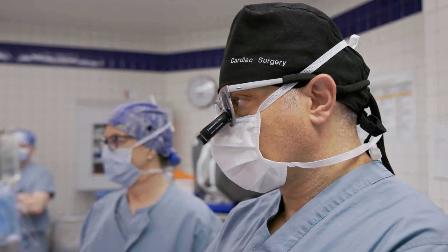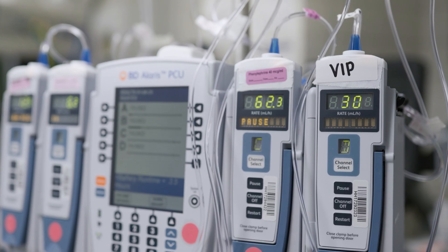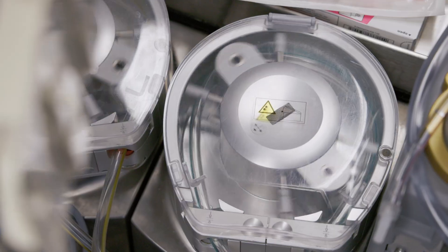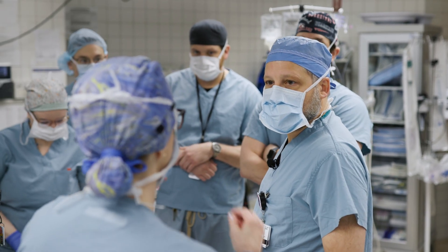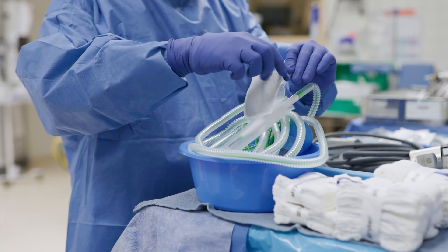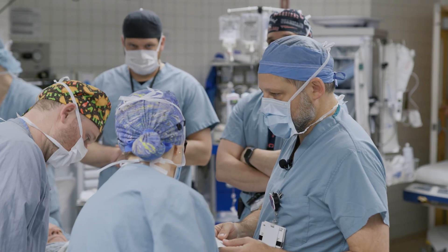Are you ready for the huddle? The idea is to do robotic total endoscopic CABG with a LIMA to LAD that could be on pump and resting. We're going to need single lung ventilation, a central line, TE. Make sure we have the beta blockers. It's going to be full dose heparin.